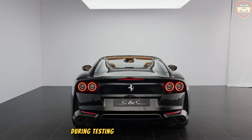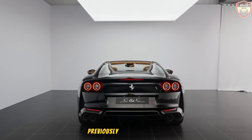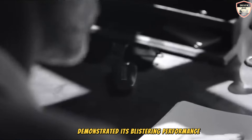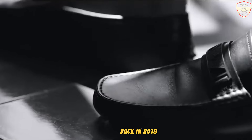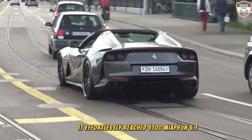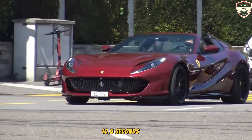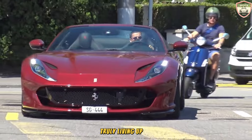During testing, the 812 GTS coupe version — previously known as the Superfast — demonstrated its blistering performance, achieving a 0-60 mph sprint in just 2.7 seconds back in 2018. It effortlessly reached 100 mph in 5.7 seconds and conquered the quarter-mile in a breathtaking 10.4 seconds at 138 mph, truly living up to its name: the Superfast indeed.